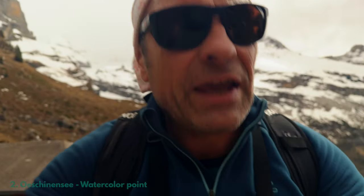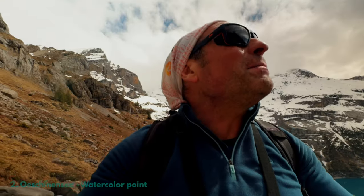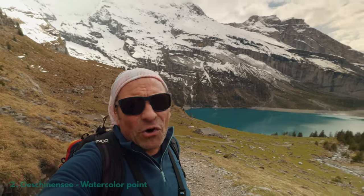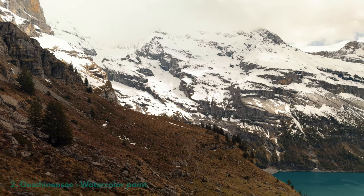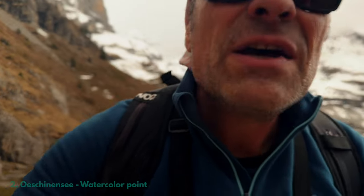Nice hike. Before finishing the hike and arriving at the watercolour point, I already know that I have to come back. All the mountains around are powerful. Even though the level of the lake is a bit low after the melting, all this white snow all around is going to be perfect — brilliant. So this summer I will come again for sure.